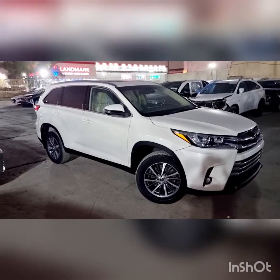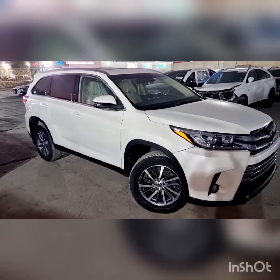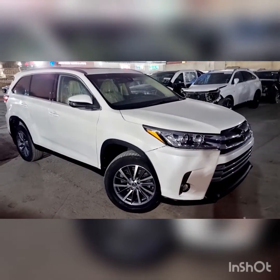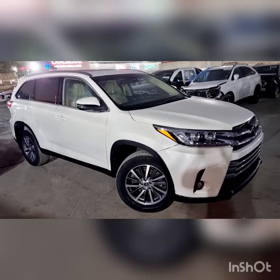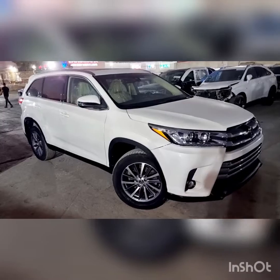Hello everyone, welcome to the Highlander. This is the XLE Highlander — this is the first one. This is the Starstop motor. This is the XLE class.